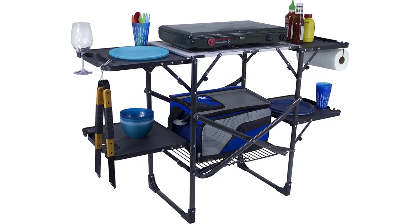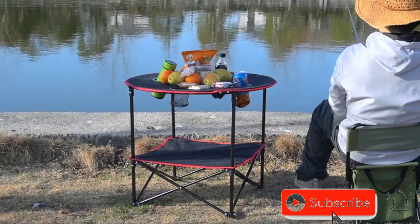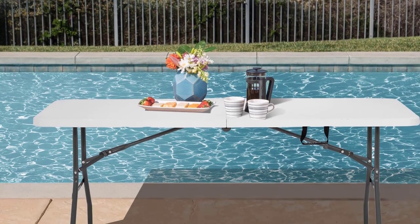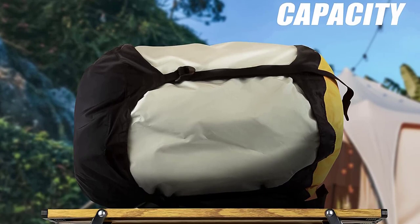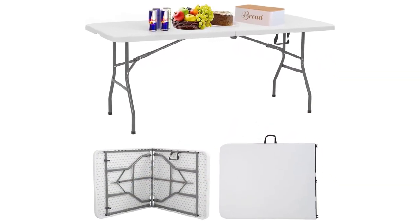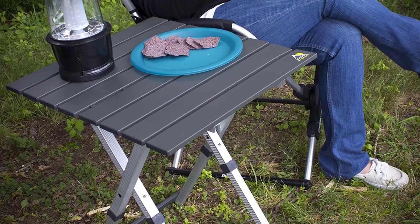You can confidently use it as a dining table, a preparation station for cooking, or a surface for playing games with your fellow campers. The spacious tabletop provides ample surface area for placing food and drinks, organizing camping gear, and creating a comfortable camping setup. Elevate your outdoor adventures with the convenience and versatility of the camping folding table — a must-have camping gear for any camping enthusiast.